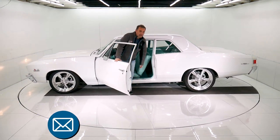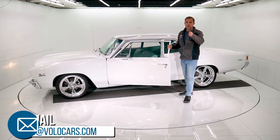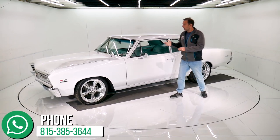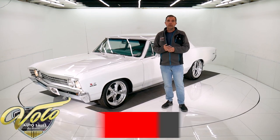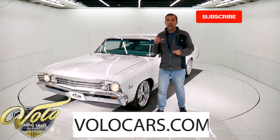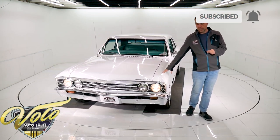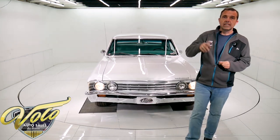Go to volocars.com. I have a whole staff of people and their job is to help you. Whatever questions or concerns you have, let them know. We have financing, we have shipping — we'll help with all of that. Go to volocars.com, that's where you find a bunch of ways to contact us. Subscribe to our YouTube channel — that's the best way to see the videos as they come out. I appreciate your time. Thanks for watching and stay tuned.